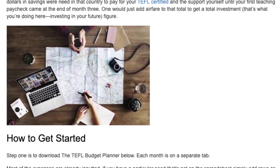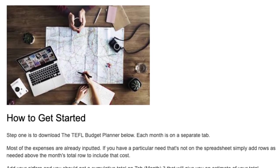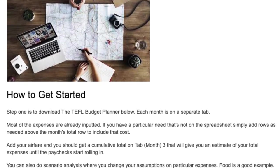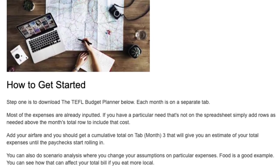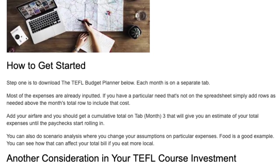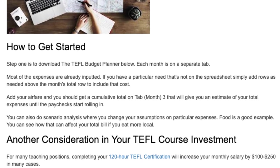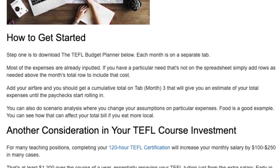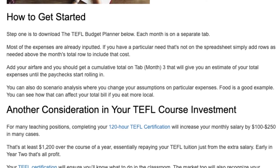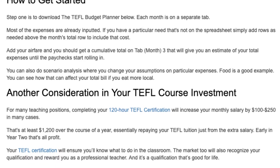How to get started? Step 1 is to download the TEFL Budget Planner below. Each month is on a separate tab, and most of the expenses are already inputted. If you have a particular need not on the spreadsheet, simply add rows above the month's total row to include that cost. Add your airfare and you'll get a cumulative total on tab month three. You can also do scenario analysis where you change your assumptions on particular expenses — food is a good example — to see how eating more locally can affect your total bill.